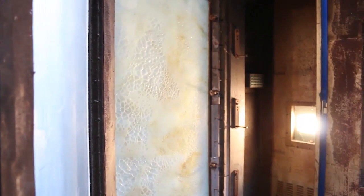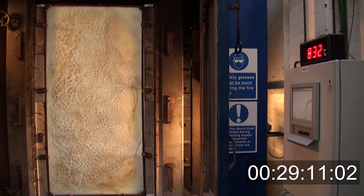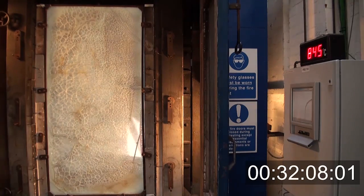The furnace runs to a defined temperature curve. That curve in this test gets to an excess of 800 degrees. This product will provide insulation for 30 minutes, but we have products within the Pilkington range that will go up to three hours protection, and that's when the furnace will be in excess of 1100 degrees centigrade.